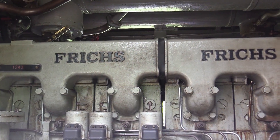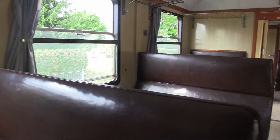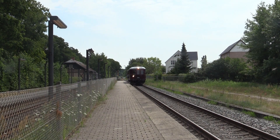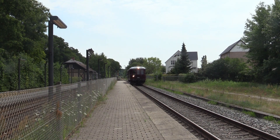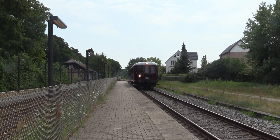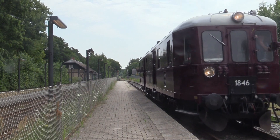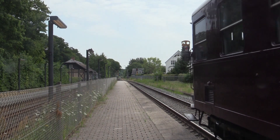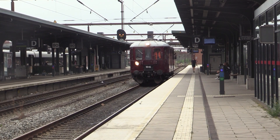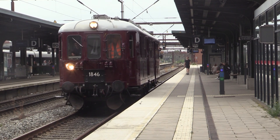Efter nøvrig drift passerede og passagererne returnerede, afgik MO 1846 på sin tur tilbage mod Odense. Museet er i øjeblikket ved at sætte sin anden MO-vogn i drift, nemlig den 54, og det er planen at den skal erstatte den 46, når den er klar.